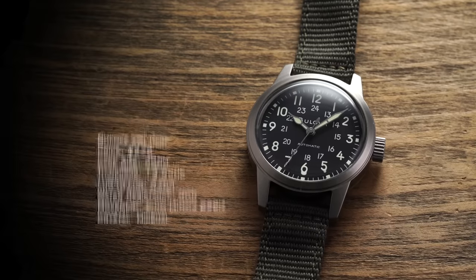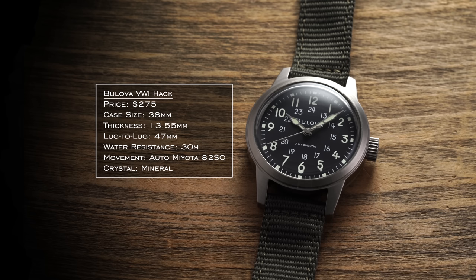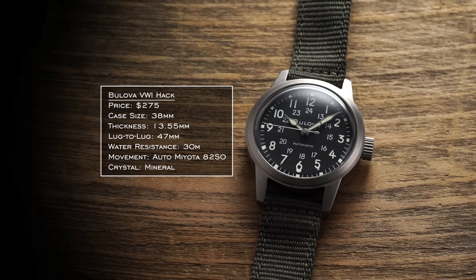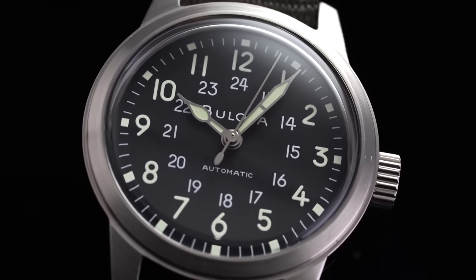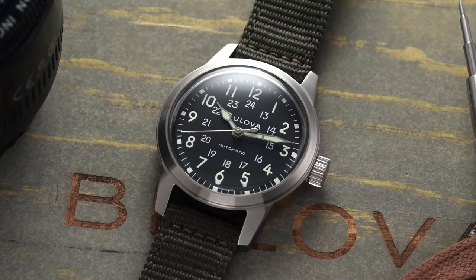When looking under $500 for a field watch, there's a lot of competition, but in terms of brands that actually have history in the category, one brand that I don't think gets enough recognition and appreciation is Bulova. The first watch we're going to look at is the Bulova VWI Hack Watch. A lot of people overlook the fact that Bulova was actually producing field watches during World War II, as the A11 field watch was issued by several watch brands during the war. Bulova and Hamilton were both providing watches for the Allied forces during the war, so they both have their own history in this field.